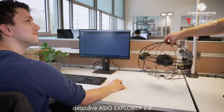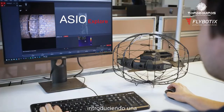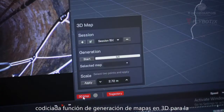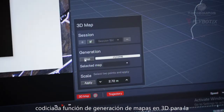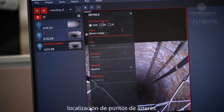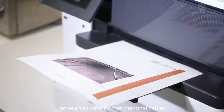Discover ASIO Explorer 2.0. Introducing Explorer 2 with a fully reworked user interface and the sought-after 3D map generation feature for point of interest localization, real temperature monitoring, and customizable report generation.